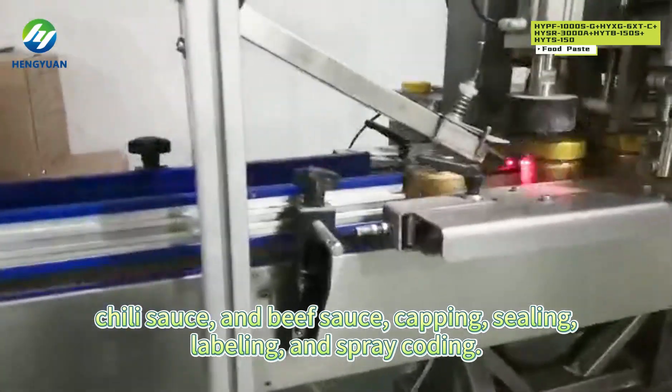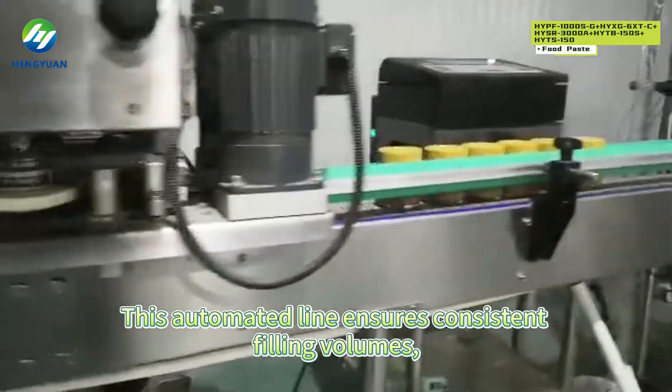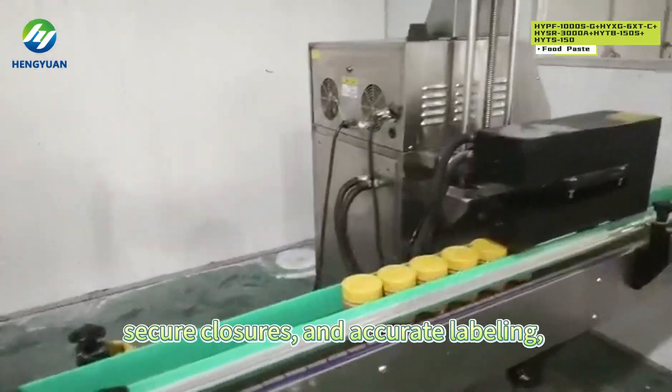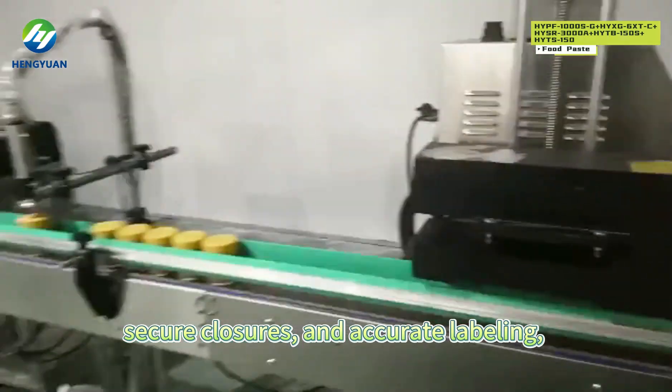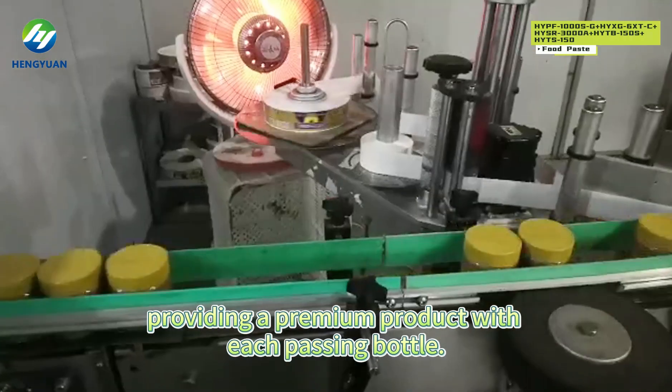The line includes cupping, sealing, labeling, and spray coating. This automated line ensures consistent filling volumes, secure closures, and accurate labeling, providing a premium product with each passing bottle.